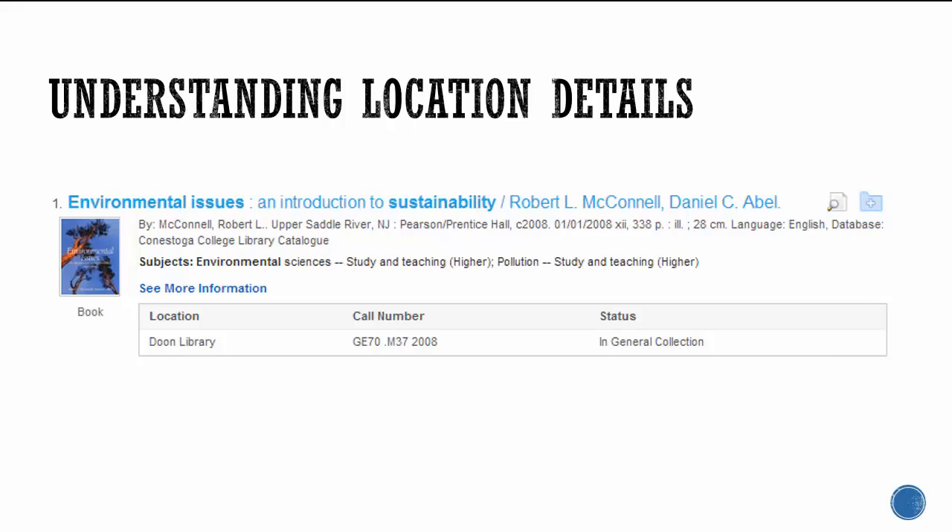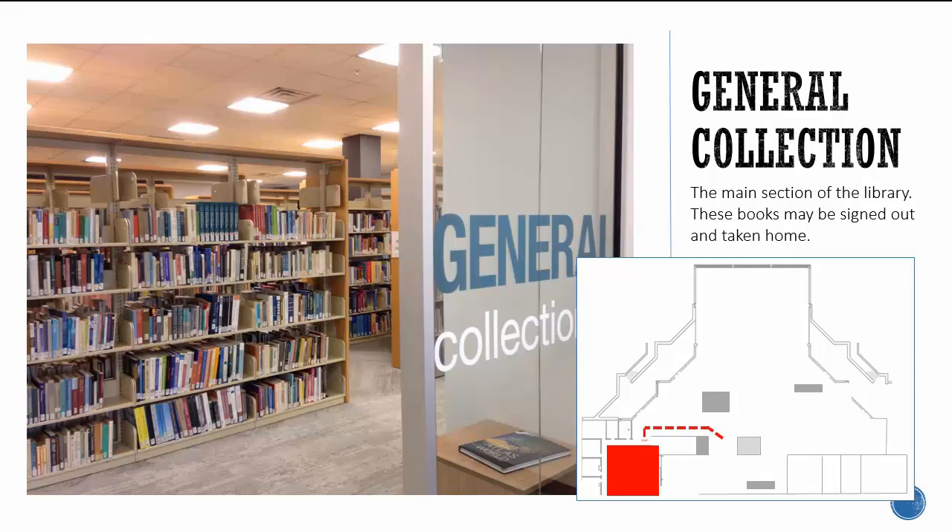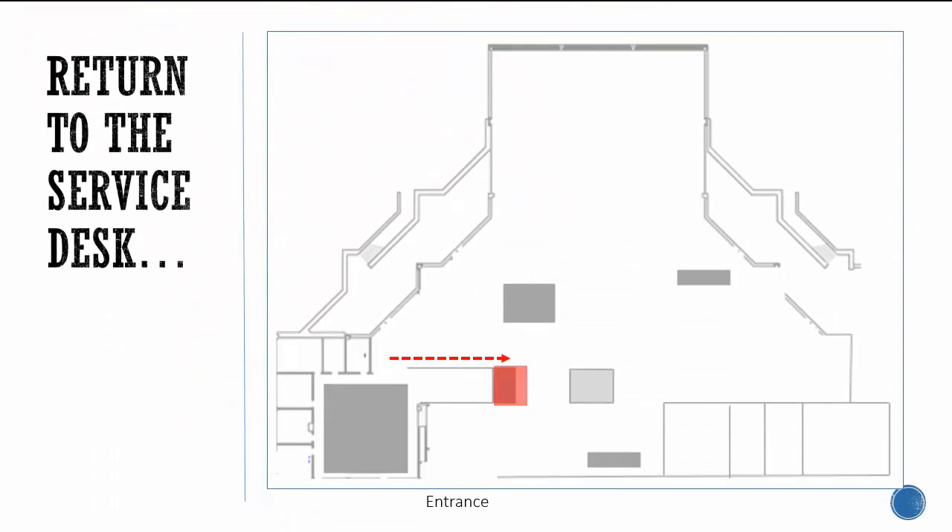There are a few different sections within the library where books and DVDs are stored. In this case, the status is General Collection. The General Collection is the main section of the library containing academic books. These books may be signed out and taken home.